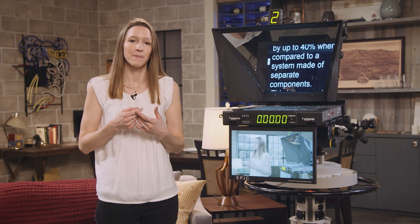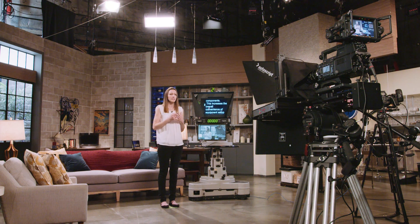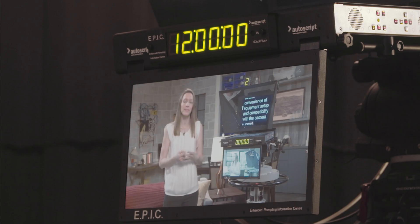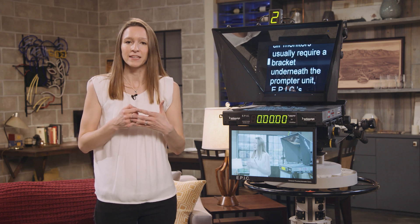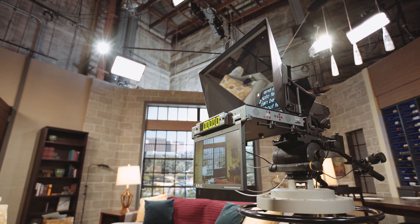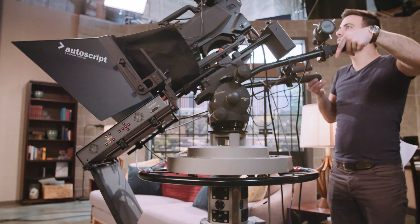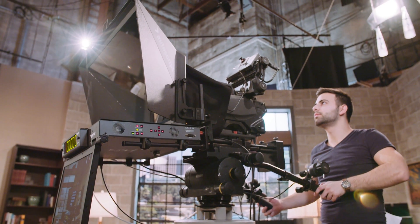With Autoscript EPIC, the total weight decreases by up to 40% when compared to a system made of separate components. This increases the overall convenience of equipment setup and compatibility with the camera support. While isolated on-air monitors usually require a bracket underneath the prompter unit, EPIC's combined system eliminates the lower bracket, which allows operators to utilise the full camera tilt range, even with a large on-air display.